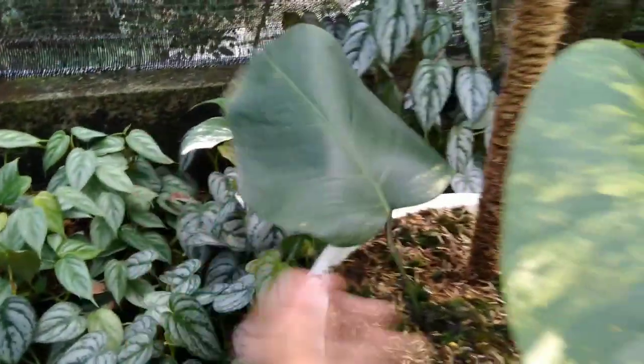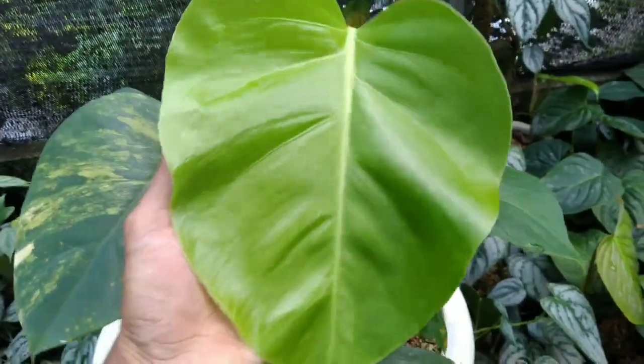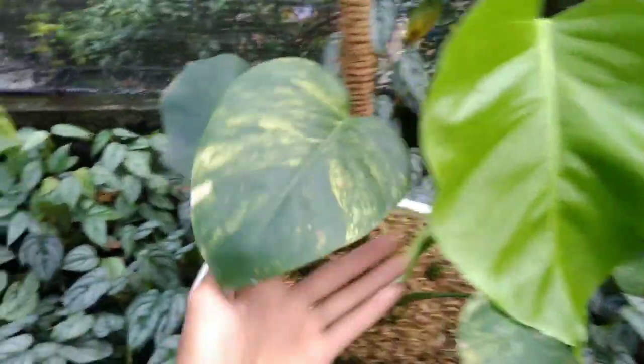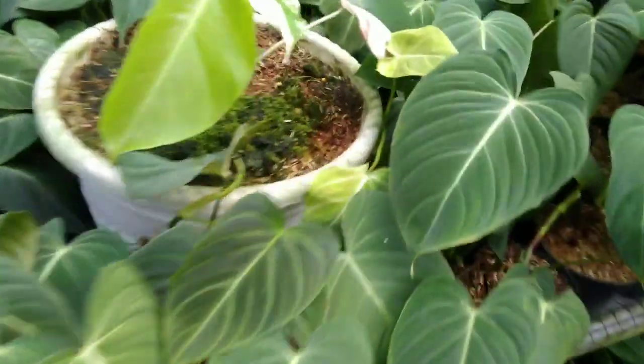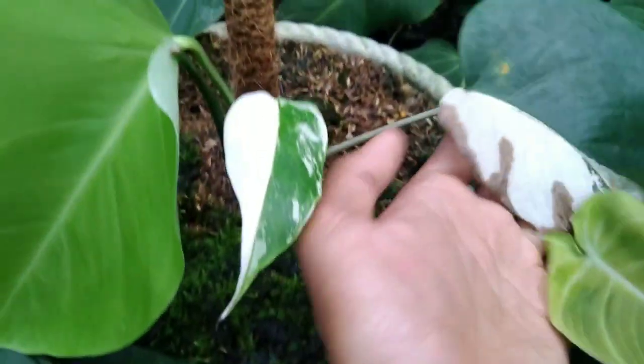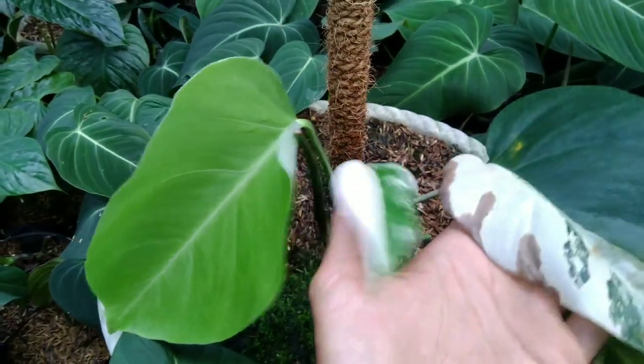Ini kalau ada yang mau marmoknya, tuh marmok 5 daun, dan barunya belum keluar, di harga Rp400.000 aja nih. Ada juga Monfar, tuh 3 daun aktif, Monfarnya di harga Rp250.000 aja nih.